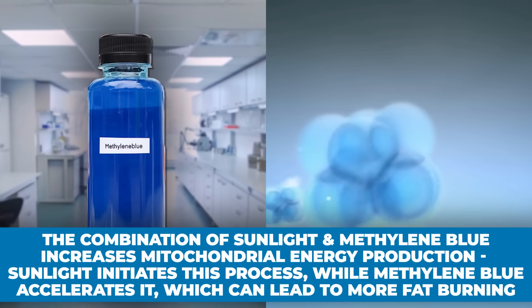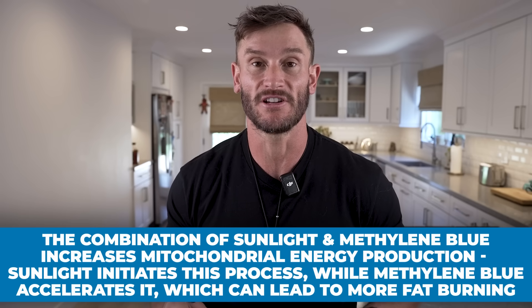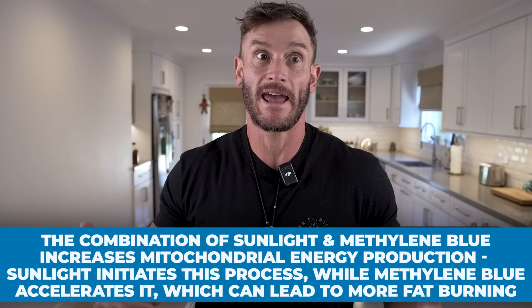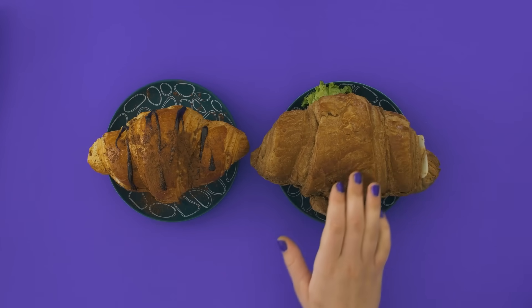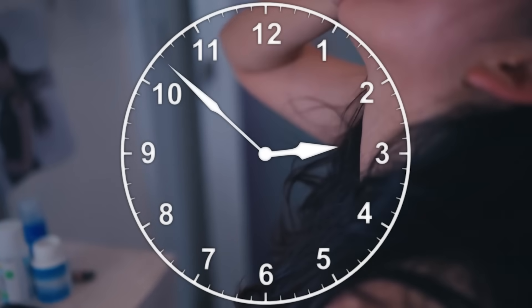That's why people say if you take methylene blue and get out in the sun, it kicks into overdrive — you get a lot of energy and potentially even more fat burning. There's also a pretty profound appetite-suppressing effect from methylene blue, because when things are firing right and you're producing energy, you don't feel the need to eat excessively. Timing matters: if you can time methylene blue with sun or red light exposure about 30 to 60 minutes after consumption, it could be really powerful.